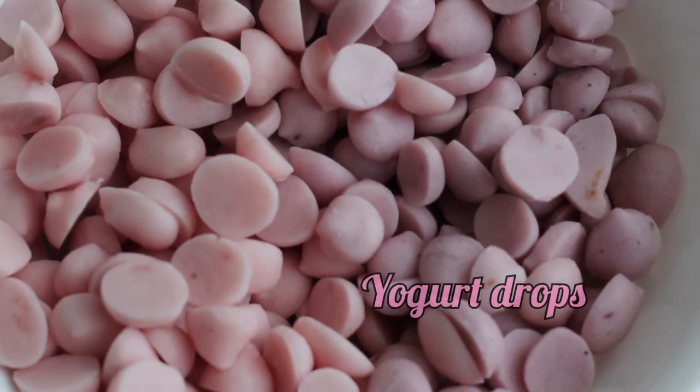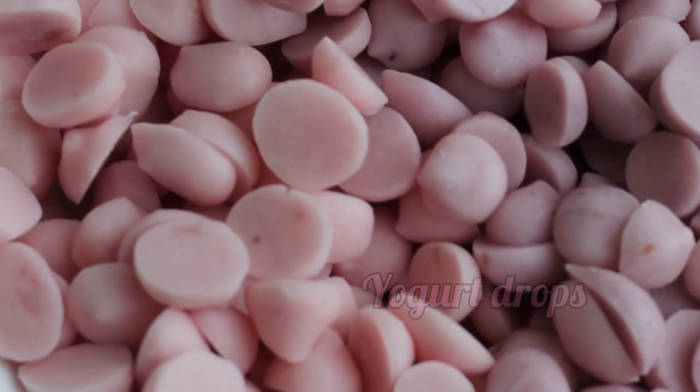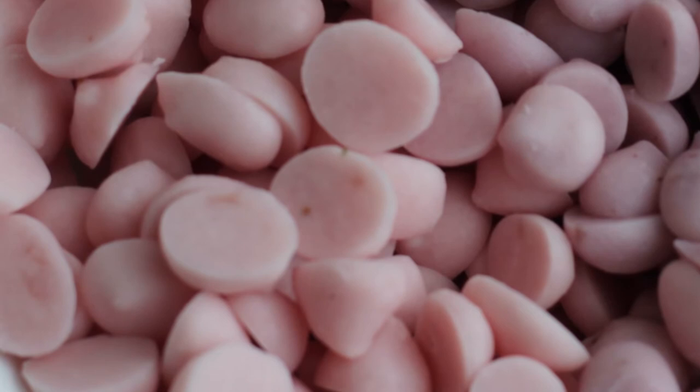Yogurt drops. Guinea pigs are lactose intolerant and should not be fed anything that contains dairy. Yogurt drops are also high in sugar, which is unhealthy for guinea pigs.